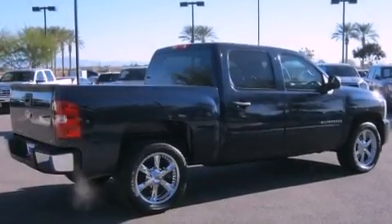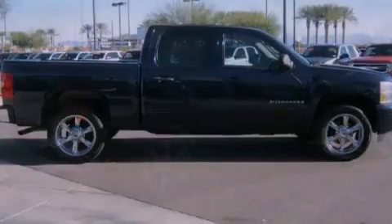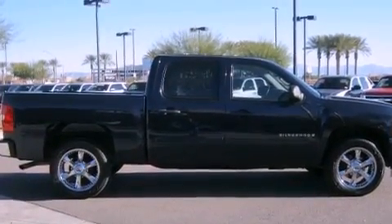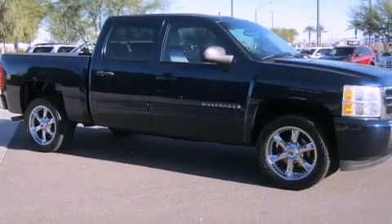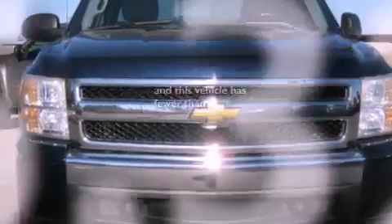Features include a low tire pressure indicator, air conditioning, cruise control, a CD player, stylish premium wheels, a bed liner, a security system, stability control, and a folding second row. This vehicle has less than 56,000 miles.